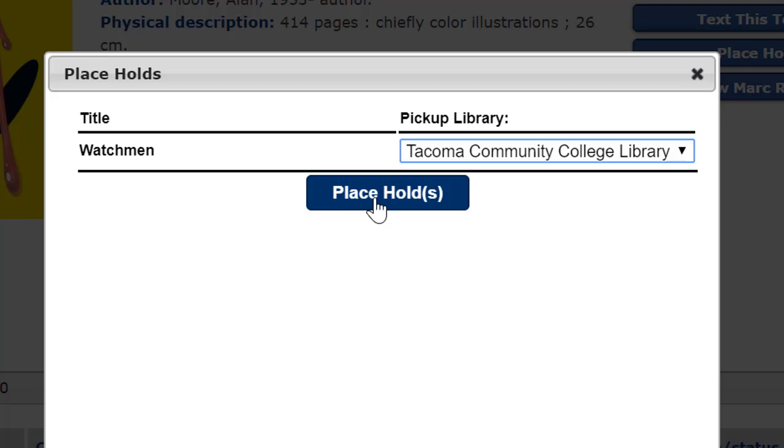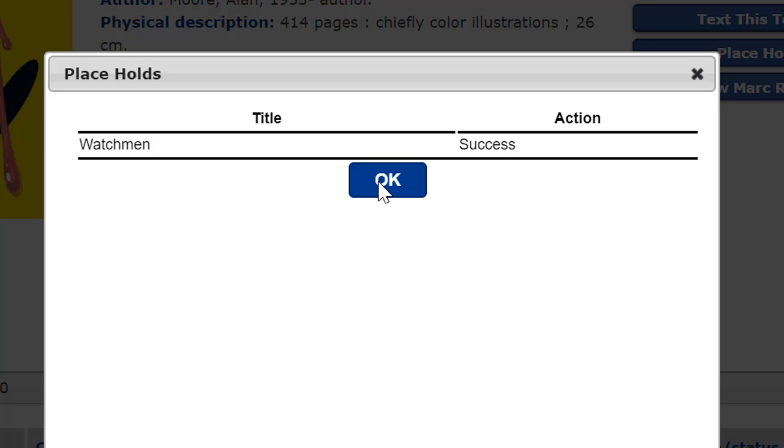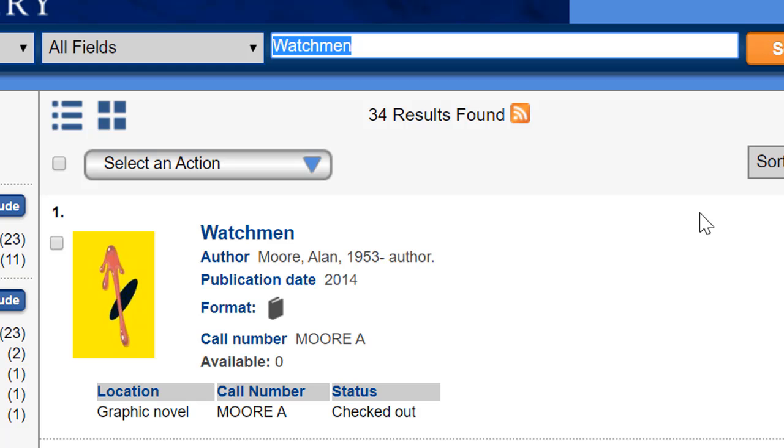Place your hold and you've successfully placed a hold on this item. The library will notify you once the book or DVD is ready for pickup. You'll then pick the item up at the library's front desk, or if you requested it at Gig Harbor, the Gig Harbor main office.